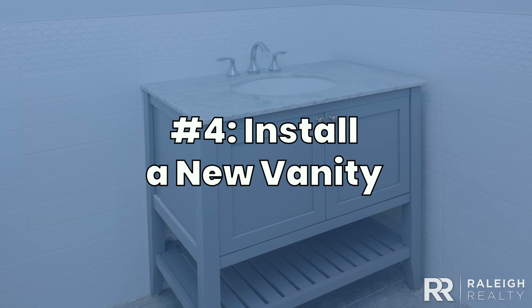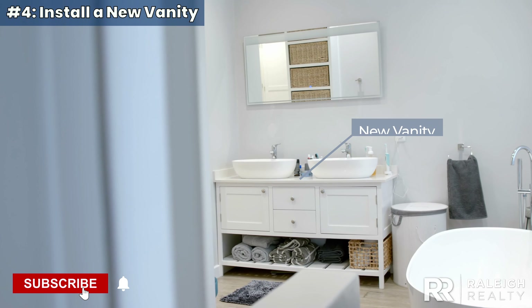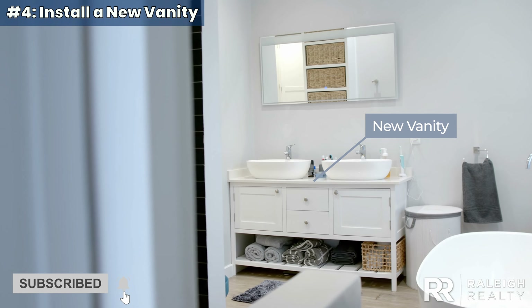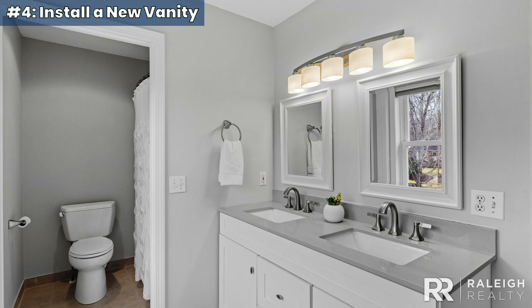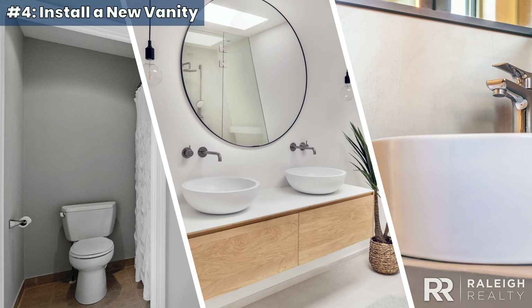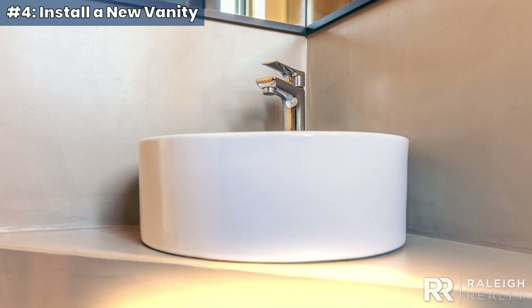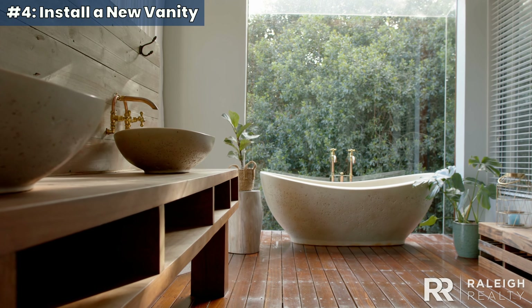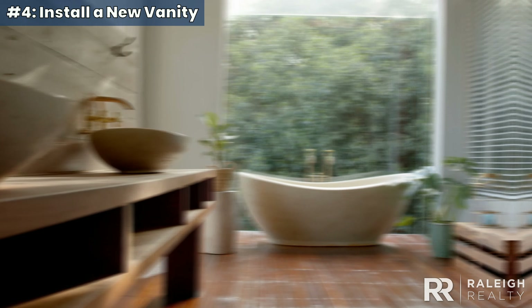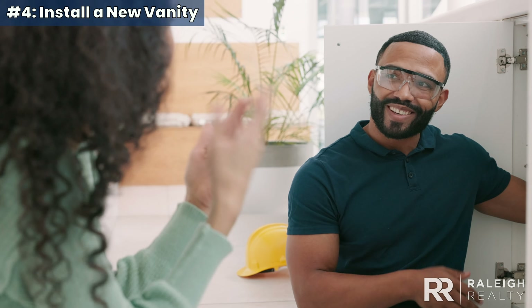Four. Install a new vanity. A bathroom remodel can get pricey, but installing a new vanity is an affordable way to refresh the space. Pre-made vanities are easy to find in various styles, from double sinks to floating and corner options, with prices ranging from $100 to $2,600 based on size and material. To install it, you'll need a basic understanding of plumbing. If you prefer a hassle-free upgrade, you can also hire a professional for installation.